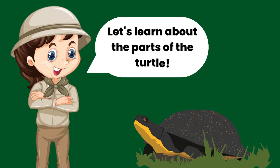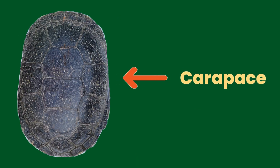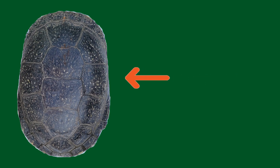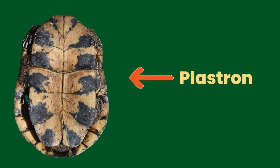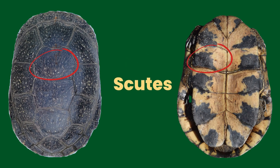First, let's learn the different parts of the turtle that we will use for identification. The top shell is called the carapace and the bottom shell is called the plastron. The carapace and plastron are connected by the bridge. The individual plates that make up the shell are called scutes.